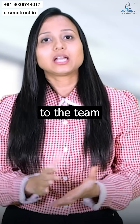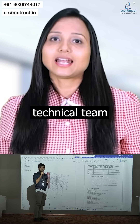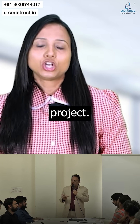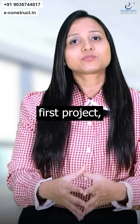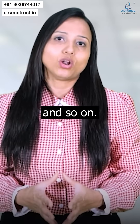You will do the project and submit it to the team, and even do the technical reporting and presentation to our technical team. You will get feedback on each project. When you submit the first project, you will get the second one. Once you submit the second one, you will get the third one, and so on.